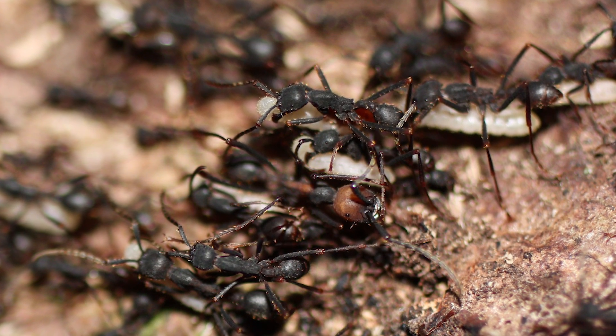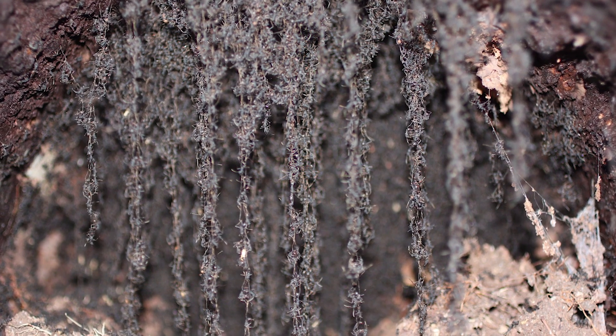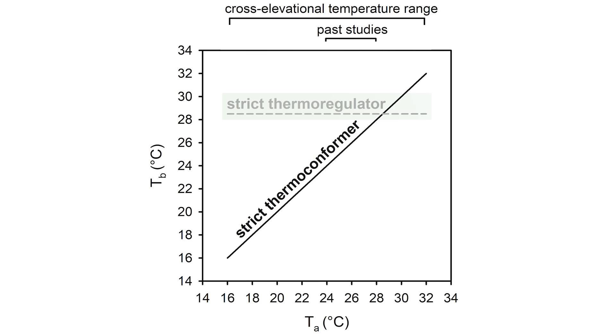We tested whether bivouacs thermoregulate differently across these brood stages. An organism is thermoregulating if it keeps its body temperature within a narrow range of temperatures relative to the environment. The opposite — having body temperatures close to ambient temperature — is thermal conformation.